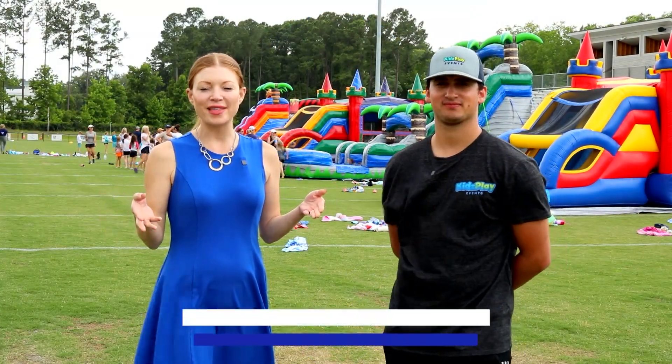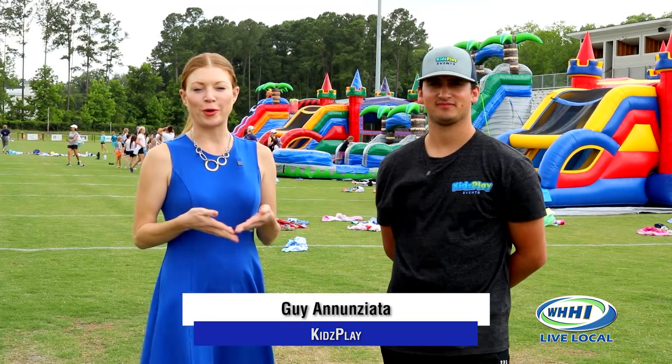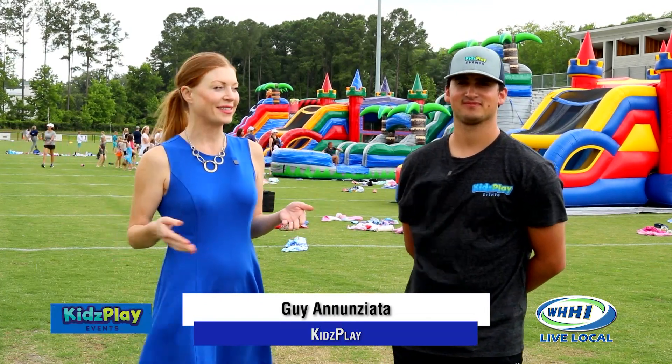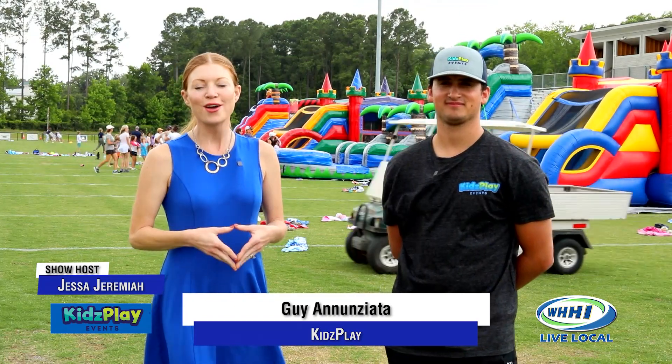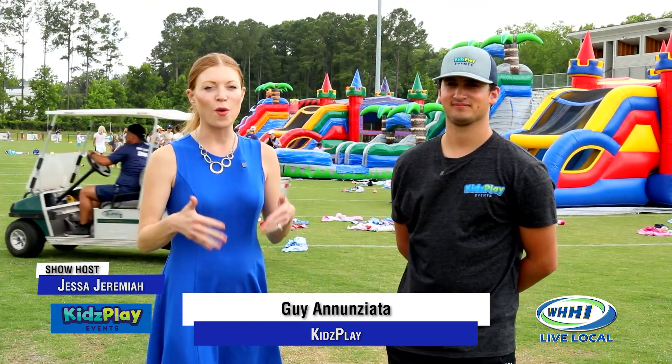We're out at Hilton Head Christian Academy today. It doesn't look like your typical day at school — in fact it's not. This is quite some fun we're having thanks to Kids Play, who has come out here and given the kids quite the set up.